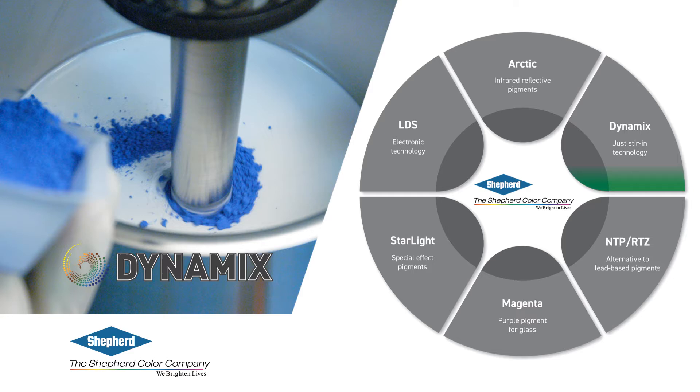Since before the dawn of history, people have been grinding pigments. Shepherd Color's innovative and unique Dynamix technology removes that caveman step of grinding pigments. This stirring technology allows for any batch size with no additives or filler. You'll get full dispersion in minutes, leading to faster product development and streamlined production. Whatever the size or global location, cutting out color variability creates efficient and sustainable processes.